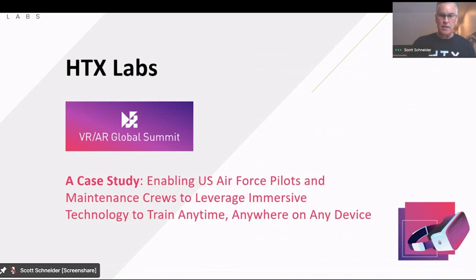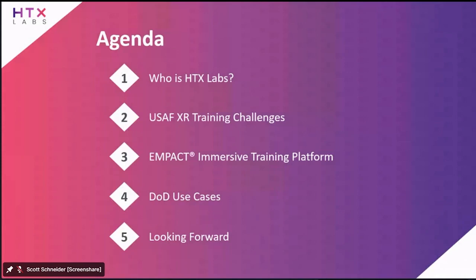Thanks Seb of Epic Games and Rick Parker of ETR for inviting us to participate today. Quick agenda — I know we've got about an hour. I'm going to try to move through the first part of the slide deck pretty quickly. We are an XR company, so we want to show XR technology, not just PowerPoint.